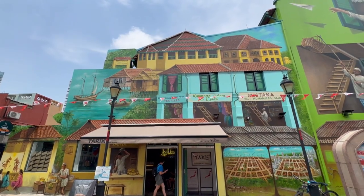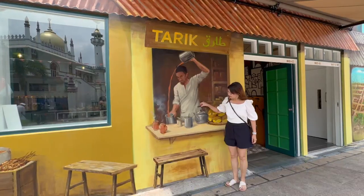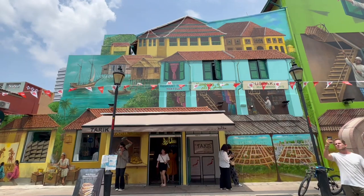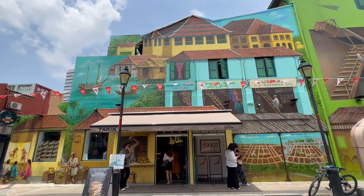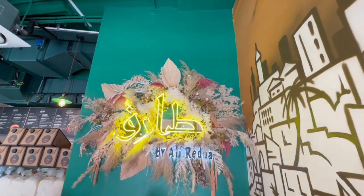The Sultan Mosque had a Nusantara style pyramidal roof. Posing here with the Teh Tarik man, then going into the real Teh Tarik shop — a Teh Tarik shop within the mural area by Ali.